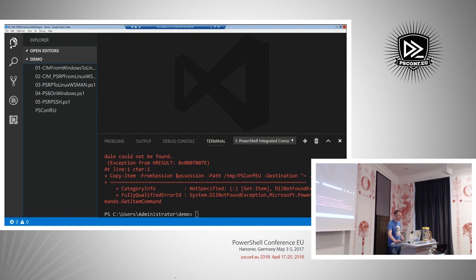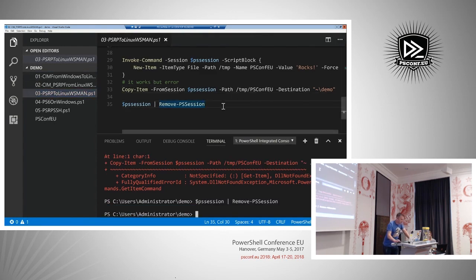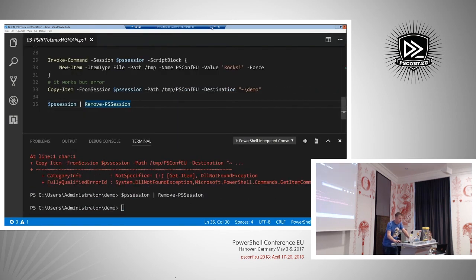The other way around: let's create a new file with contents 'psconfeu rocks' on that Linux machine. Can I bring it back? Using the -FromSession parameter — it throws a nasty error, but if we look in the folder, the file actually made it over. I'm not sure why the error is thrown because it did a really good job. Let's head back to the CentOS machine — that was inbound PSRP; let's try outbound.